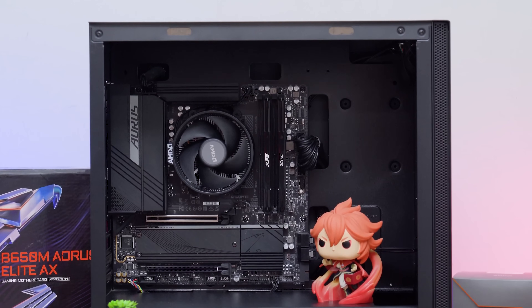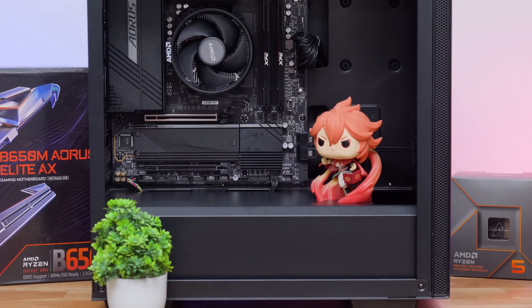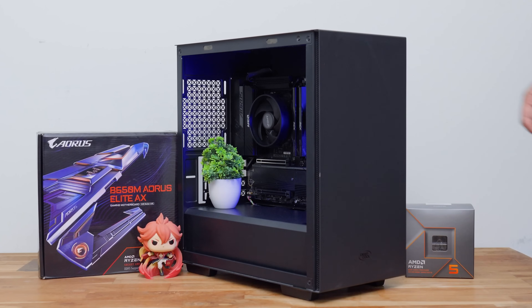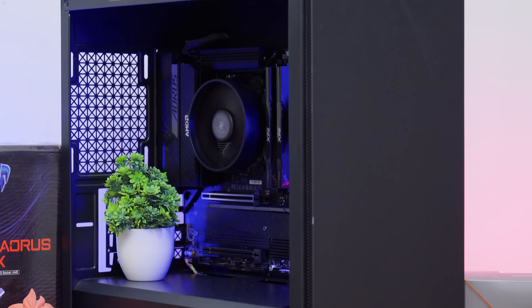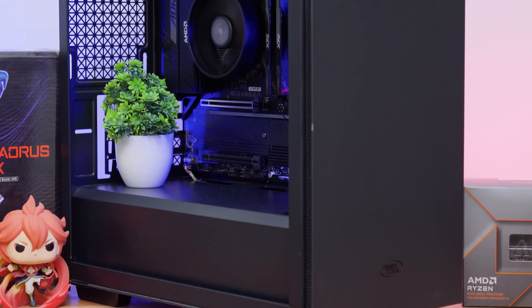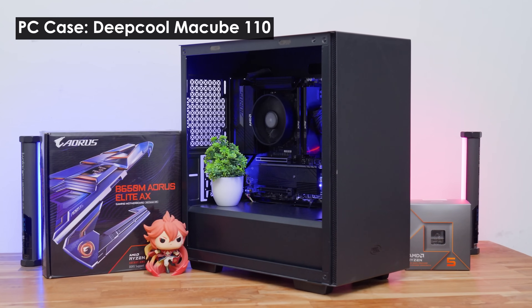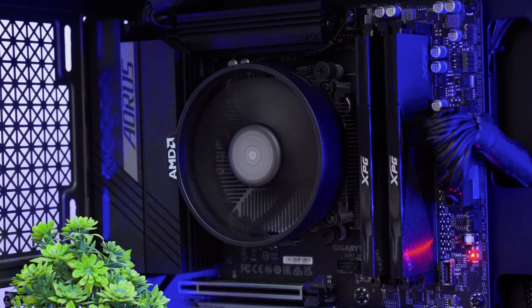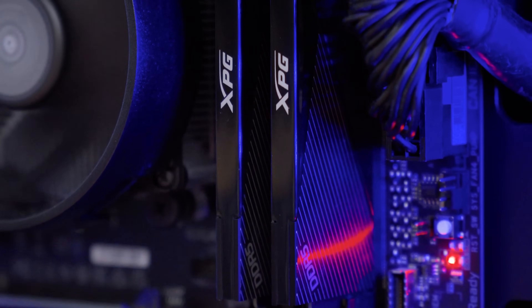The build is done, and here's how the final gaming PC looks — pretty neat! This is honestly one of the easiest gaming PCs we've built recently. The whole process took only around 20–25 minutes because there's no dedicated GPU, no liquid cooler to install, and the cabling was super simple. The case is the DeepCool MCube 110 — a pretty decent case at a reasonable price. Have a look at these beautiful PC shots and enjoy the video!